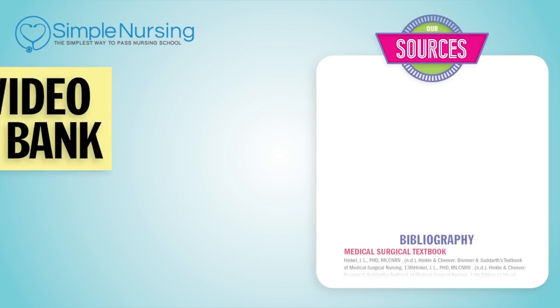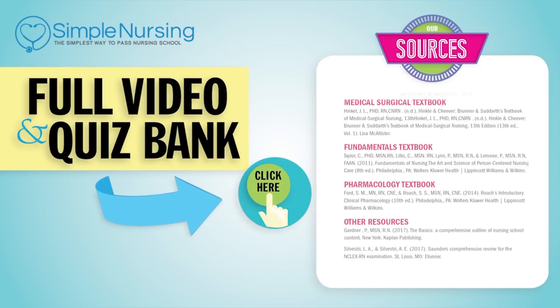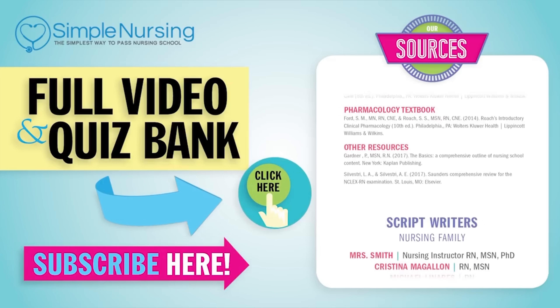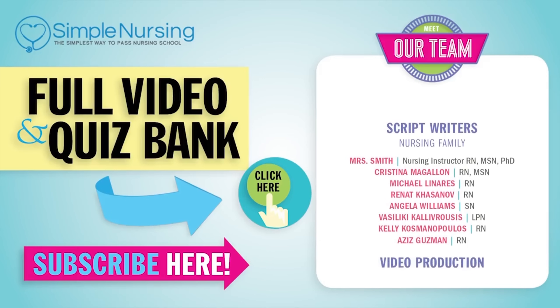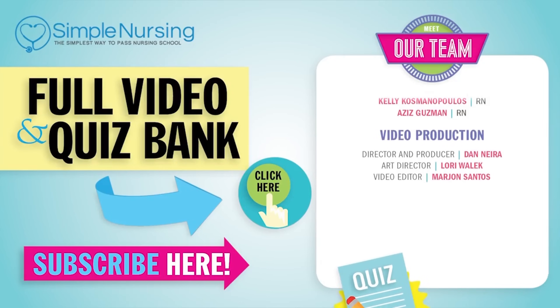Moving on to number four: phosphate. Thanks for watching. For our full video and new QuizBank, click here to access your free trial, and please consider subscribing to our YouTube channel. A big thanks to our team of experts helping us make these great videos. See you next time.